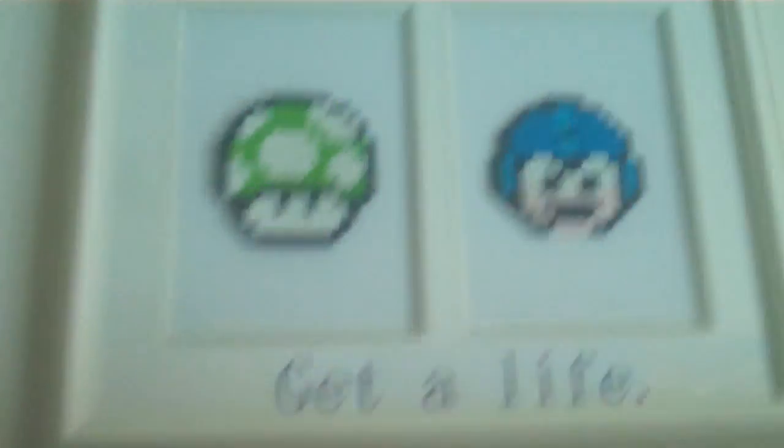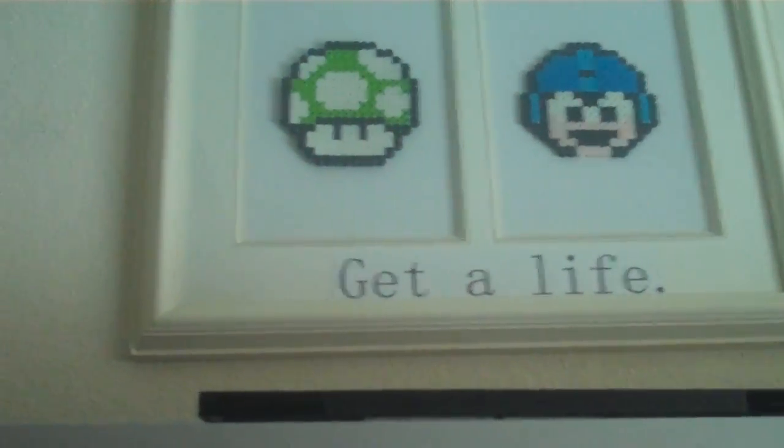My TV — that's where all the gaming goes on. Up there is something my sister made me. Those are actually Perler Beads, and she made a 1-Up and a Mega Man 1-Up. And it says 'Get Alive.' So that's cute, right.